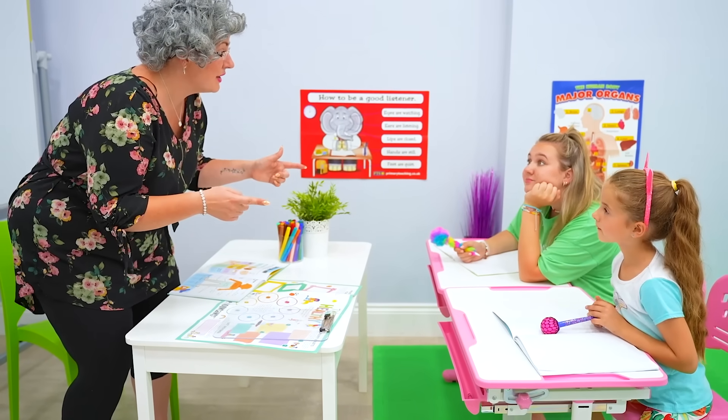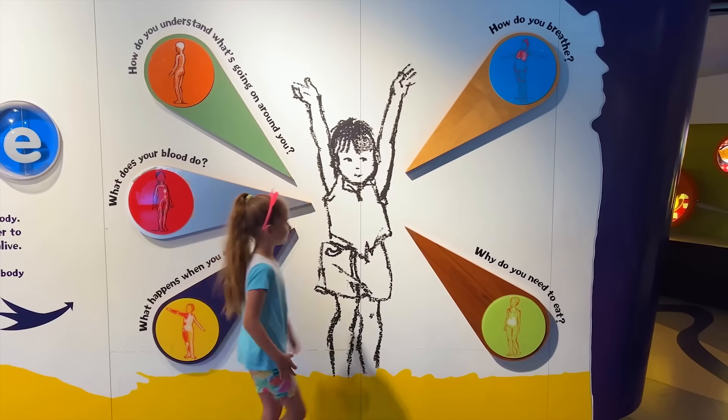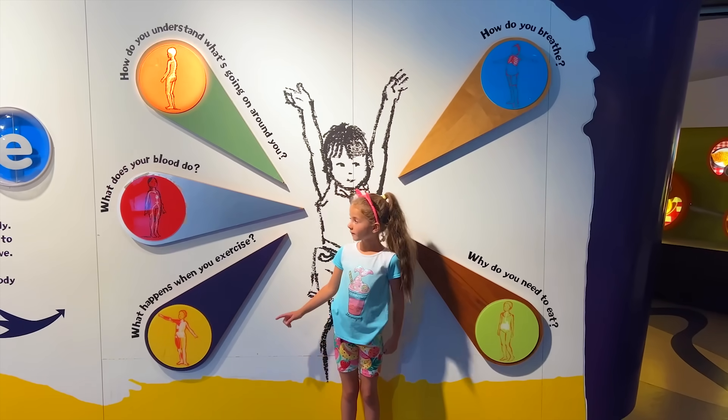Ruby and Bonnie! Today we're going to recap what we learned about the human body at the Science Museum! Okay guys, let's take a closer look at the human body.